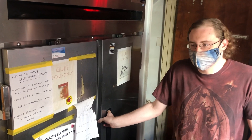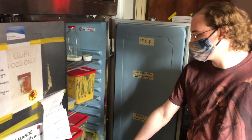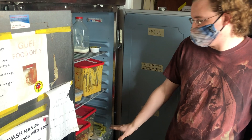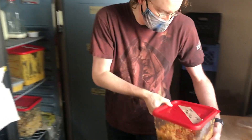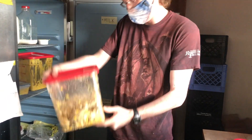Here we have the central duck fridge, which is where a variety of our food is being kept. Produce is down at the bottom, cheese is kept over here, dairy is kept up here, and a wide variety of leftovers are kept inside the fridge. We have Julian's excellent fried rice — I had this yesterday, it was incredible.